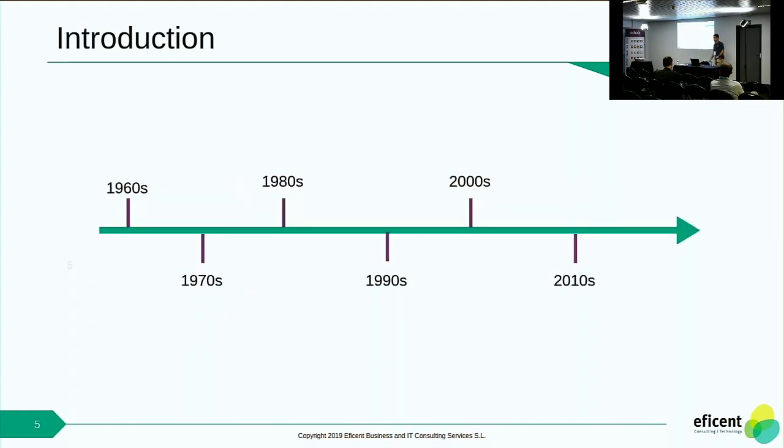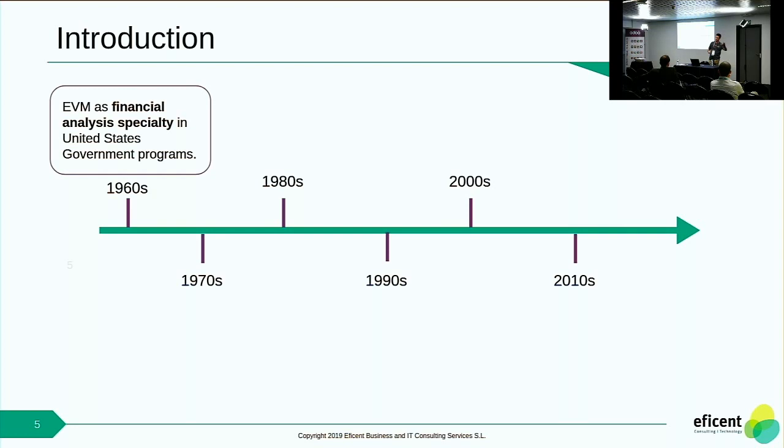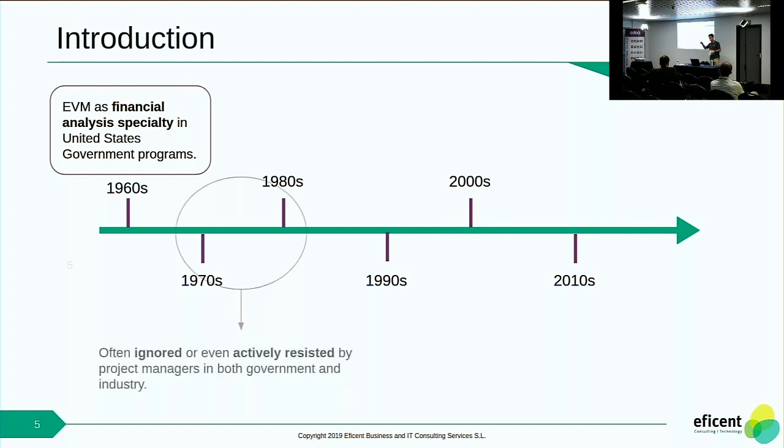To give you a little bit of context of how and when EVM started to be involved in the project management lifecycle: in the 1960s, EVM was defined as a financial analysis specialty in the United States. But during the first 30 years it was not really used, and sometimes actively rejected, because it was really a burden. They had many metrics — at some point more than 35 — and project managers didn't want to use it. They thought it was only for analytics specialists, not for project management.